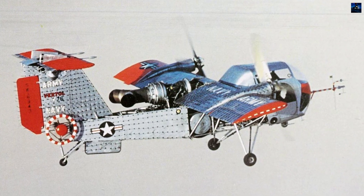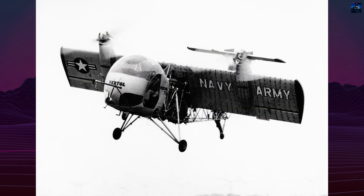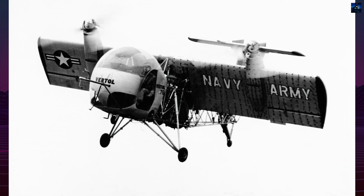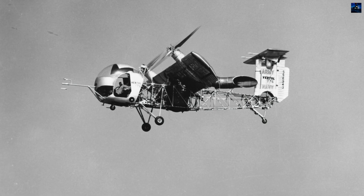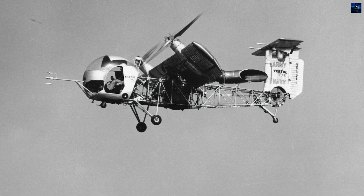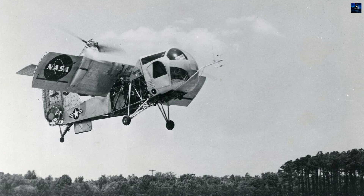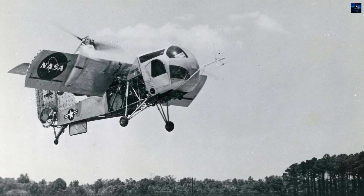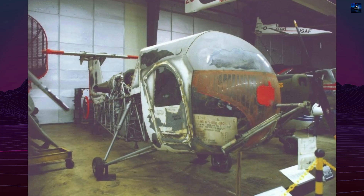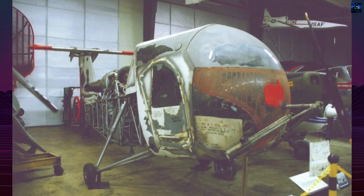By 1964, the VZ-2 had logged over 450 flights and dozens of full transitions. Although never intended for operational use, it played a crucial role in shaping later vertical takeoff and landing research programs. In 1965, after Vertol had become part of Boeing, the aircraft was transferred to the Smithsonian's National Air and Space Museum, where it remains preserved today. The VZ-2 stands as the first tilt-wing aircraft to fully validate its concept in flight and an important milestone in vertical takeoff and landing development.